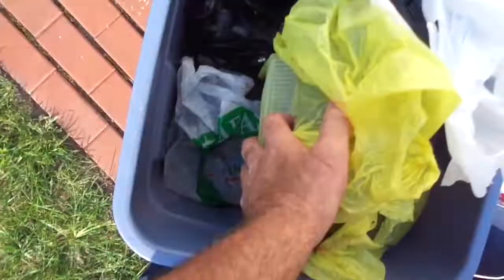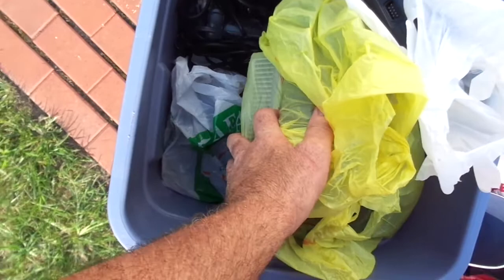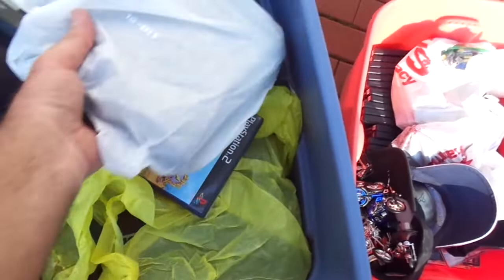I'm also taking another PS2 fat, so that will be five PS2s total. Also a PS1 original and two Sega Genesis consoles. All these consoles are complete.